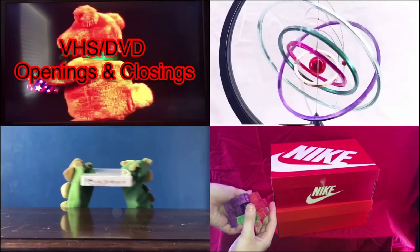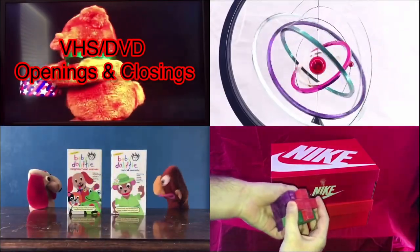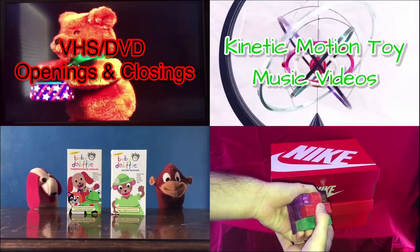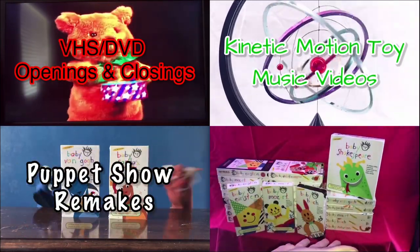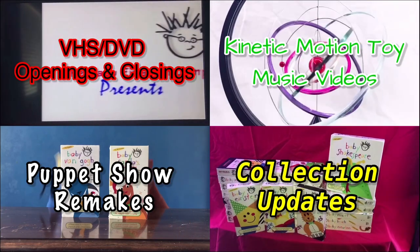VHS DVD Openings and Closings Plus Kinetic Motion Toy Music Videos. Puppet Show Remix and Collection Updates, starring me.